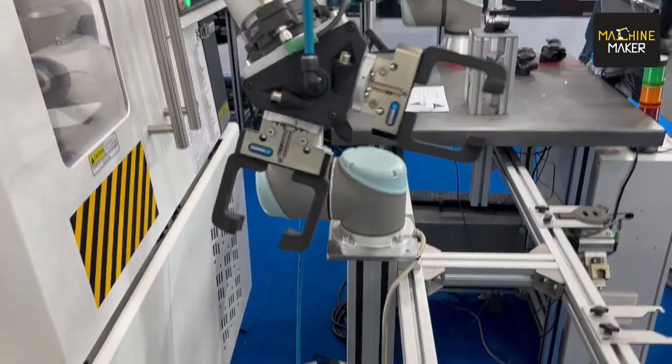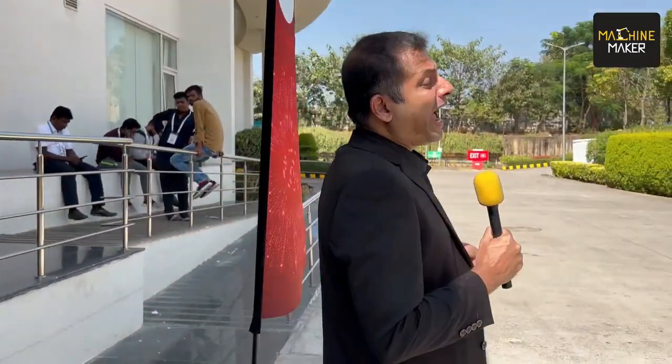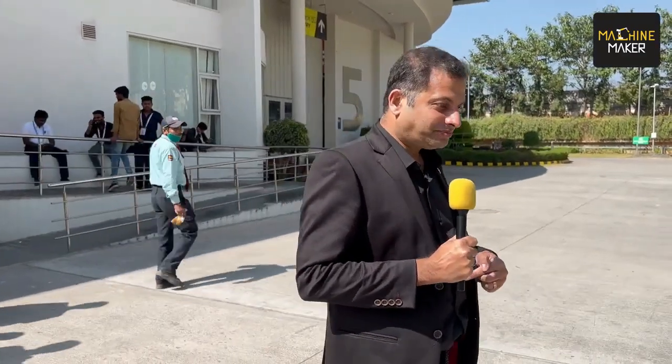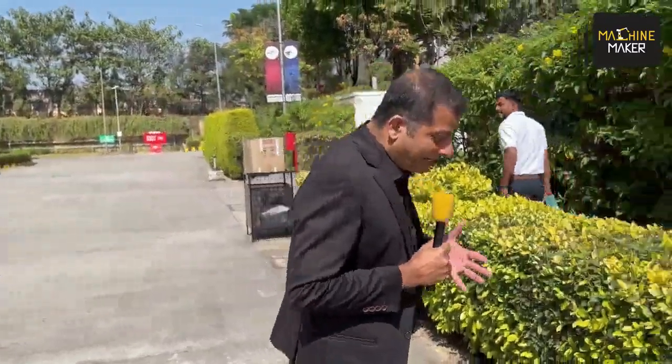Extraordinary results come from great collaborations. At this IMTEX, we did a complete travelogue of IMTEX 2023 with Schunk, and we have seen how Schunk is collaborating with many machine builders and many automotive OEMs, bringing great solutions to the Indian manufacturing industry. Thank you for being with us and we wish you all great machining.